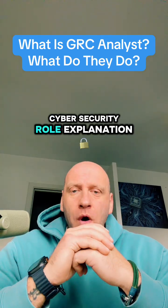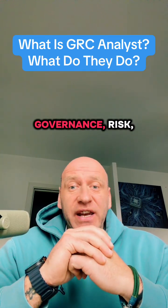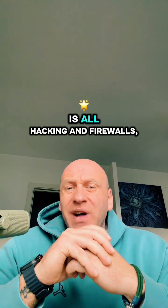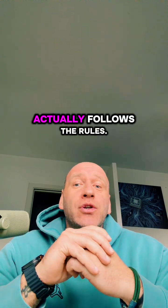Next in our Cybersecurity Role Explanation Series is GRC Analyst — Governance, Risk and Compliance Analyst. Let's peek behind the curtain of what GRC Analysts do. People think cybersecurity is all hacking and firewalls, but someone needs to make sure the company actually follows the rules. That's where you come in as a GRC Analyst.